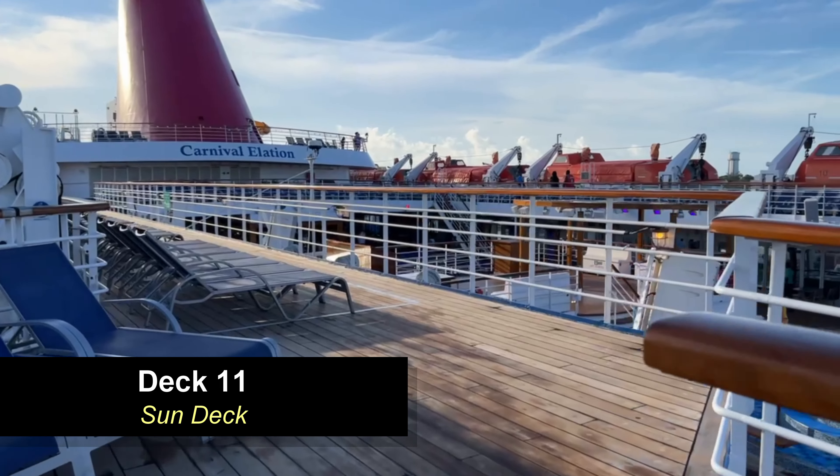Moving further aft down the promenade, you're going to see Cherry on Top to your left — that's your Carnival candy store with all the sweets you could ever imagine, which will definitely get your blood sugar up a notch or two. Straight across from it is the Java Blue Cafe where they have coffee and all those drinks.